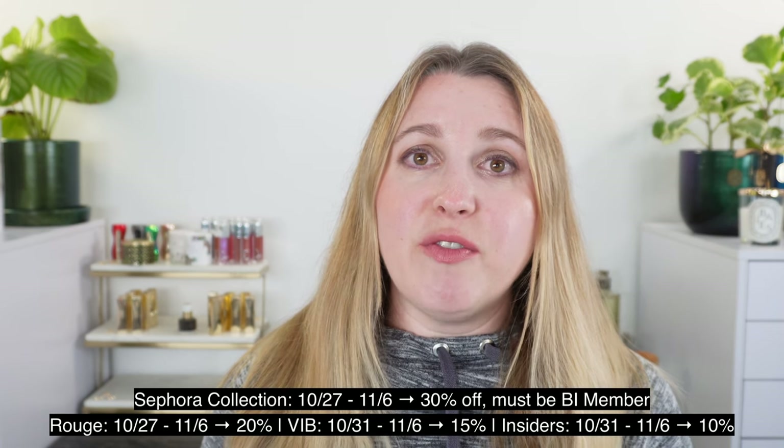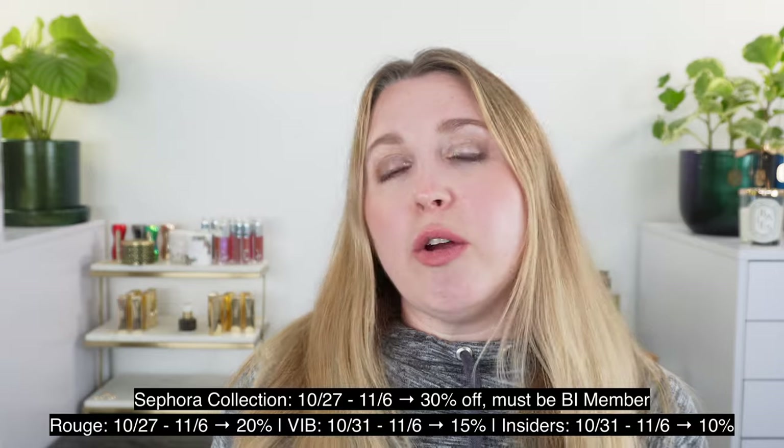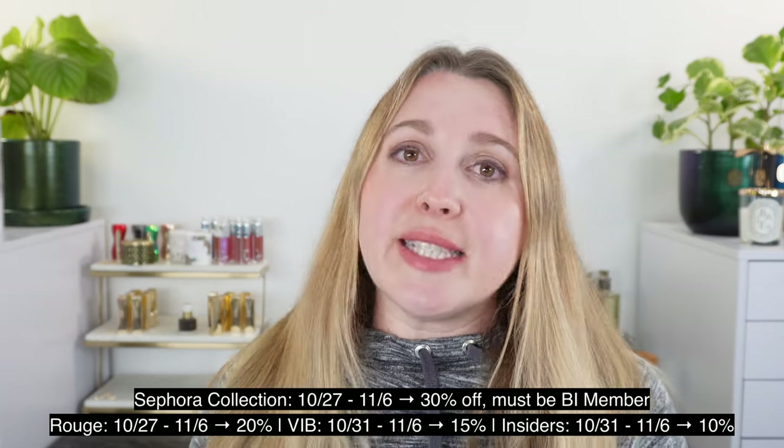Just some details about the sale: from October 27th, 2023 through November 6th are the sale dates. Sephora Collection will be 30% off for everybody during that time period. Rouge members get 20% off during the same period. VIB members and Insider members get 15% off and 10% off respectively from the 31st — Halloween — through November 6th. If you're a VIB, 15% off is still fairly worth it; that's the percentage we typically see at Saks, Nordstrom, and Macy's. If you're an Insider getting 10% off, it's better than nothing, but Rouge members can give one code to a friend for a one-time 20% off purchase. Check the Reddit pages for those codes.